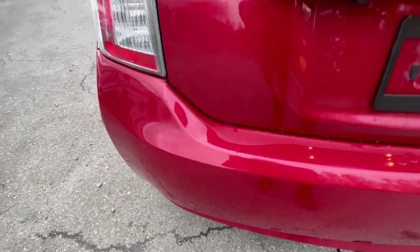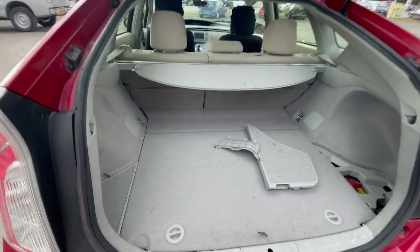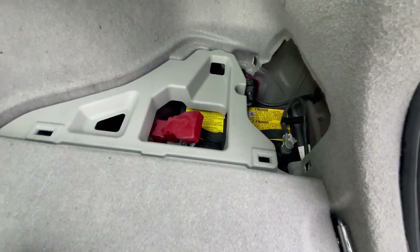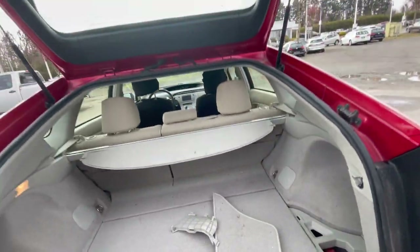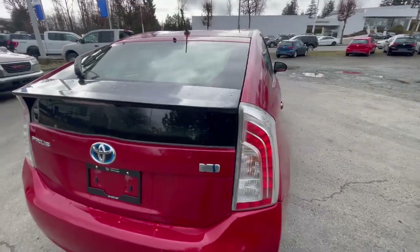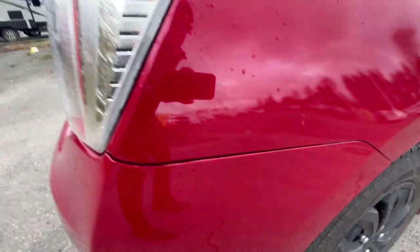There are some scratches on the rear bumper here. Being a hatchback, it does need a little detailing. It has a grayish interior. The battery does need replacing soon. There is a privacy cover for the trunk so no one can see inside. One clip is a little misplaced on the rear bumper.